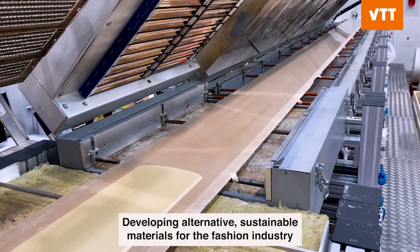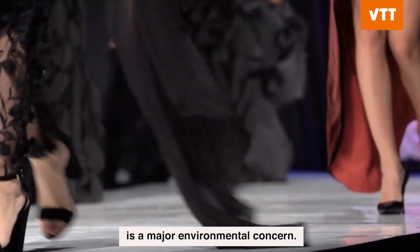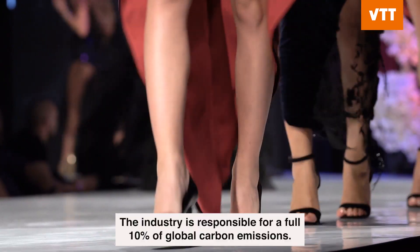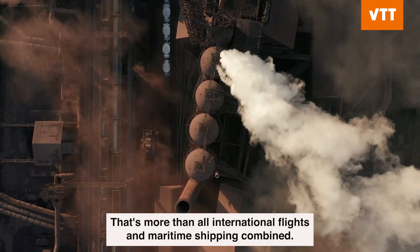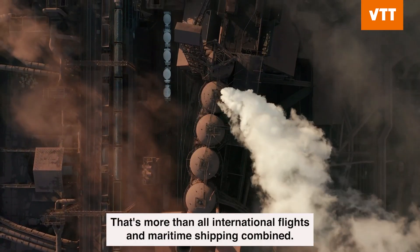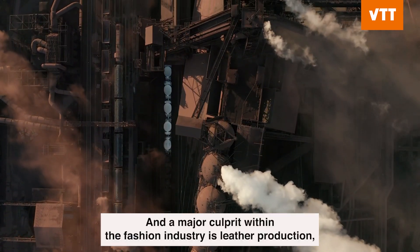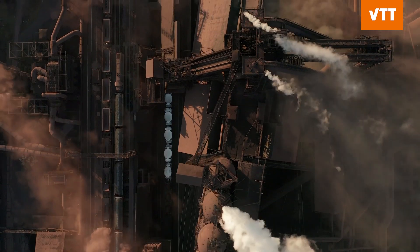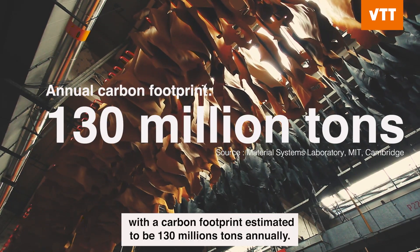Developing alternative sustainable materials for the fashion industry is a major environmental concern. The industry is responsible for a full 10% of global carbon emissions — more than all international flights and maritime shipping combined. And a major culprit within the fashion industry is leather production, with a carbon footprint estimated to be 130 million tons annually.